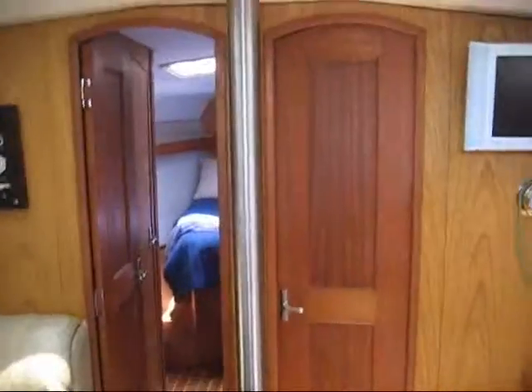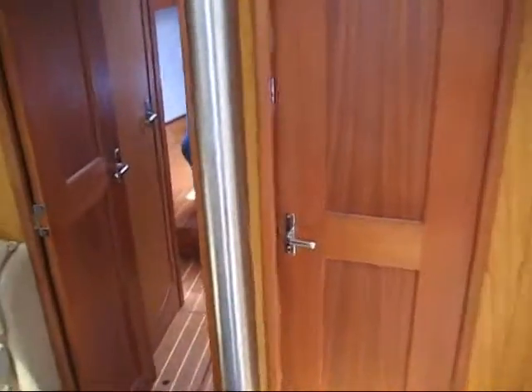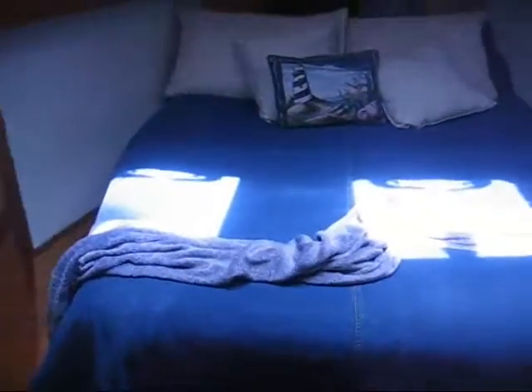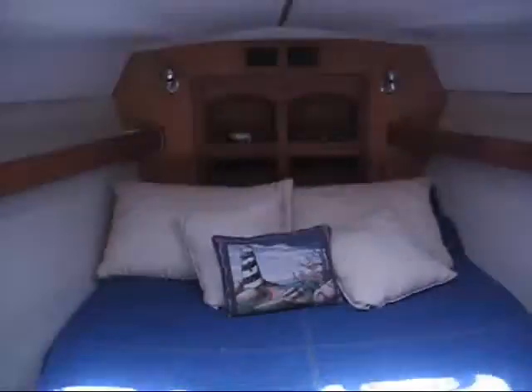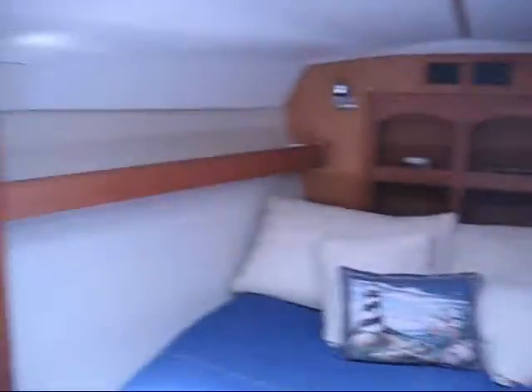Moving forward you have double doors into the master stateroom. A great feature of this boat is that they split the head and shower: on the port side you have the electric quiet-flush head and sink, and over to the starboard side you have settee seats. In the master stateroom there is plenty of headroom, hanging lockers, and plenty of storage both port and starboard.